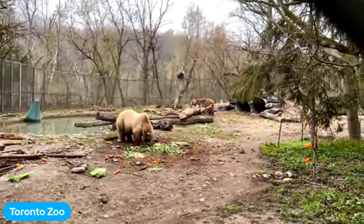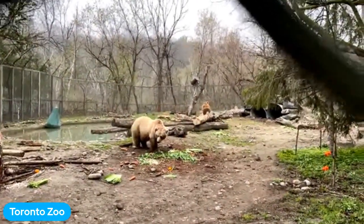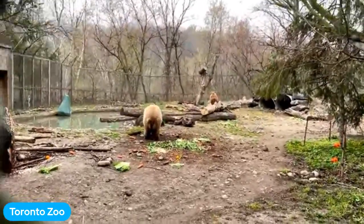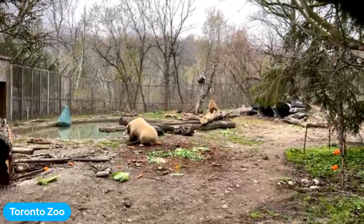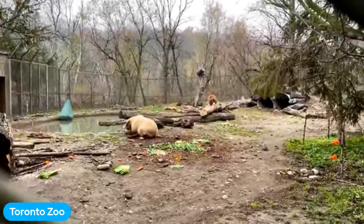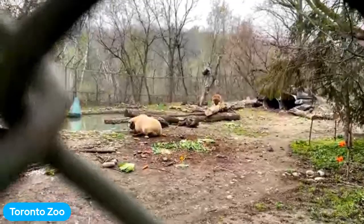In front of us we have Samson and Shente. Samson's the one in the back — he's our big boy. Shente has come up a little bit closer to us, and they've just gotten some of their breakfast. Samson is our oldest at 24 years old. Shente is a little bit younger at 23 years of age. She's going down for a little lay down to have her snacks.